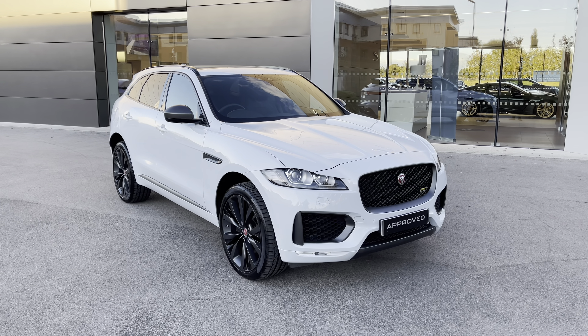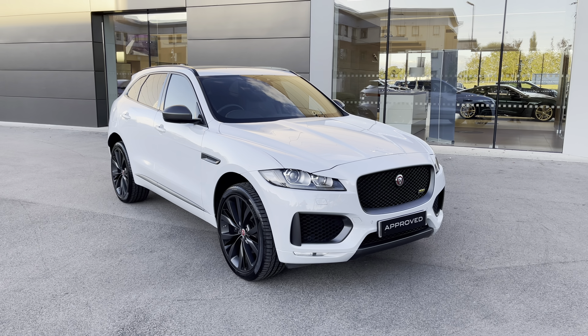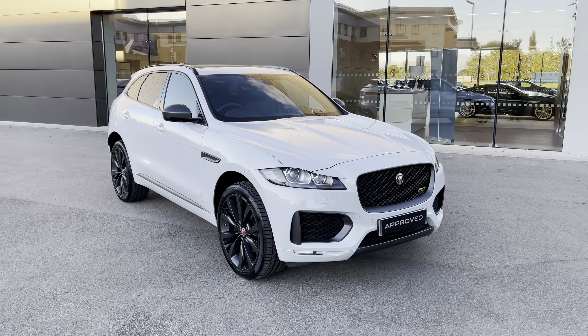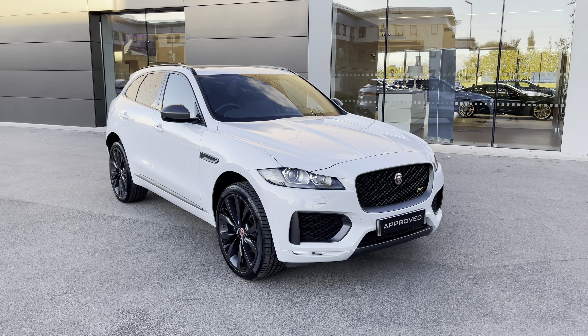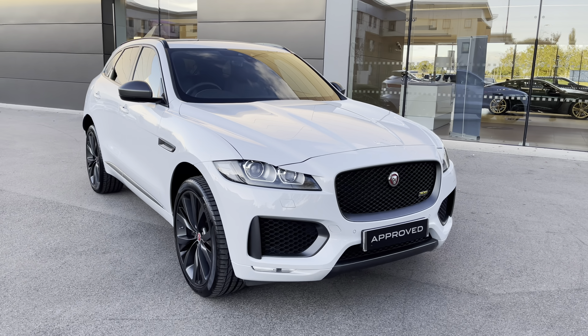With this being an approved used vehicle, it will come with a minimum 12-month manufacturer warranty and 12-month roadside assistance. Additional benefits are also included. If this vehicle does interest you, then please get in touch on 01270 864 386.